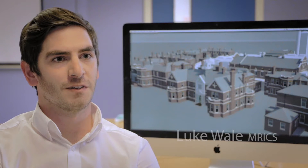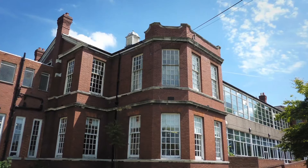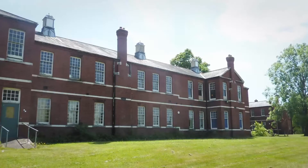We undertook a measured building survey of a 25-acre site based in Goodmayes, which is just near Romford in London. It mainly comprised of 10 large mental health hospital buildings along with another 20 ancillary buildings.